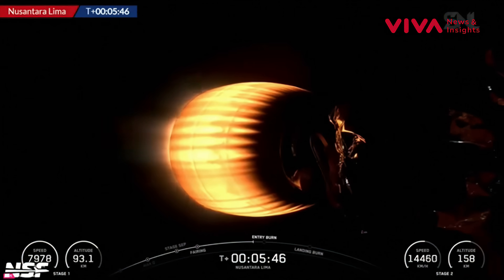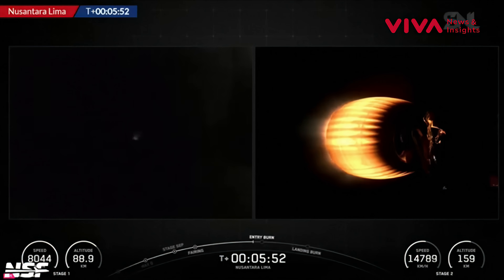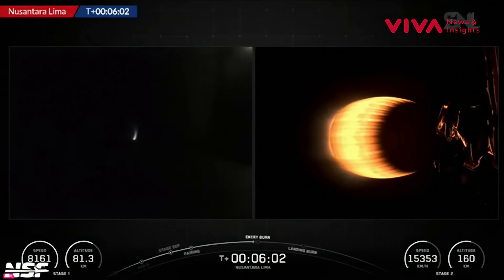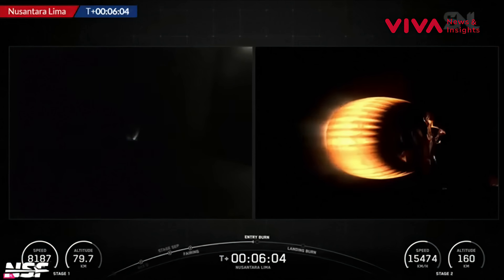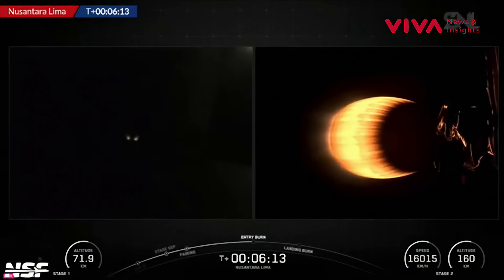Stage two is now at 158 kilometers up. Meanwhile, stage one is back below 100 kilometers. Once they separate, the booster still has momentum going forward, so it continues to rise until it reaches the highest point — the apogee — at which point it starts falling back down. What will help slow it down is the entry burn, which should be starting any second now.